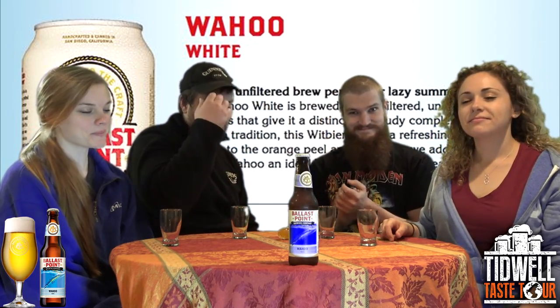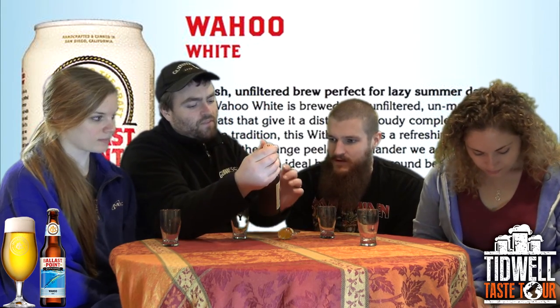Welcome back to the Taste Tour everyone. Thanks for joining us on another episode. This time around we've got Ballast Point Brewing Company, Wahoo White.